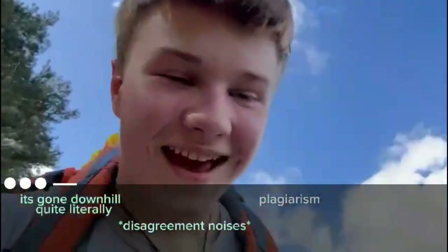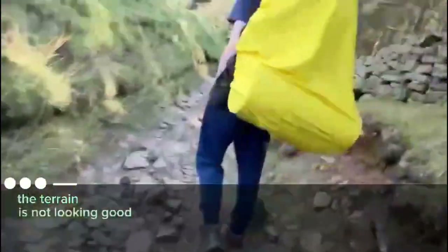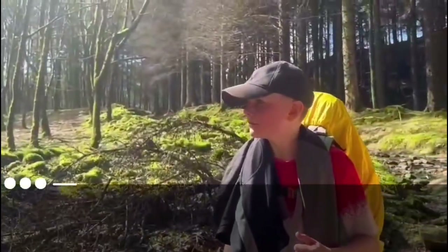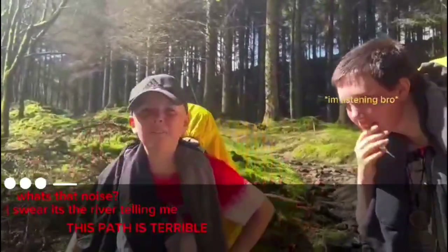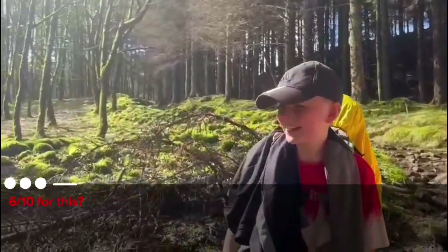It's gone downhill — quite literally. The terrain is not looking good. It's going significantly worse. I think we've been quite harsh before when you said it was a 6, but I think it's definitely a 6 now. That 6 was well justified. You actually saw the path ahead — you were like a fortune teller. What's that noise? I swear it's the river telling me — this path is terrible. 6 out of 10 for this.